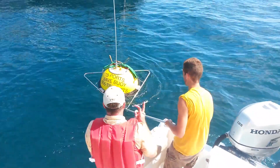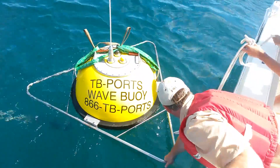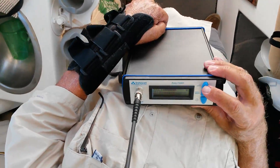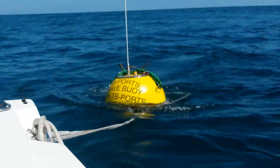Oceanographer Mark Luthor hones in on GPS data transmitting back from the rocking seas. That's the buoy talking right there — heave is 9 centimeters or so, which works out to about one foot waves.